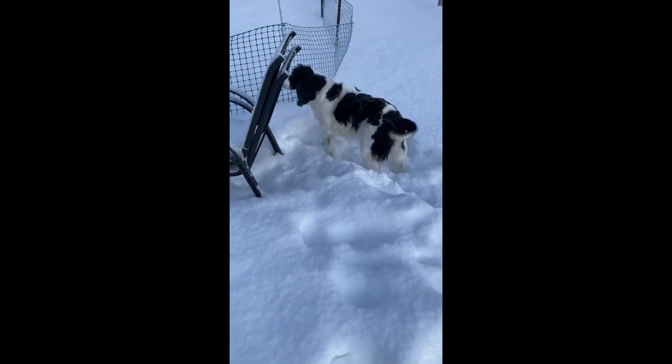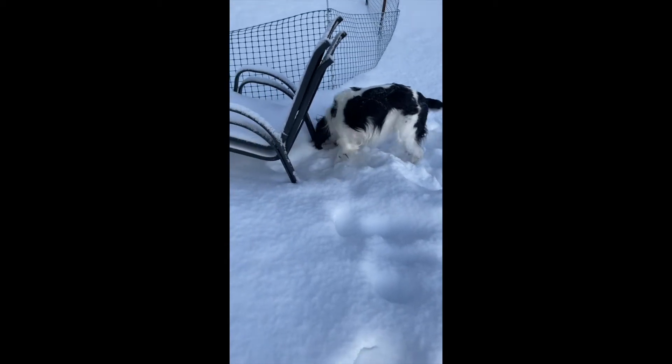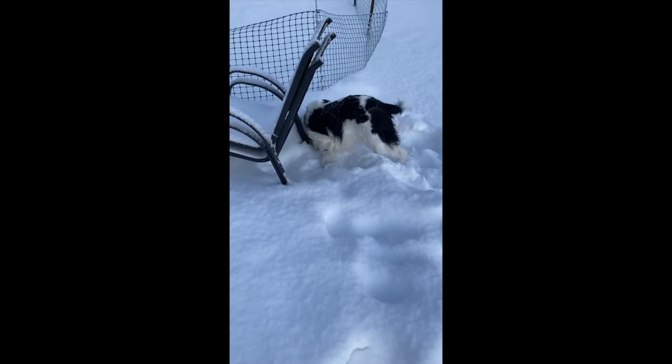Some of the other chores I'll be doing is clearing off the snow from the woodshed, filling up my wagon with firewood, building a fire, and shoveling the stairs.